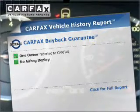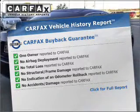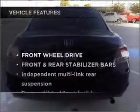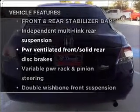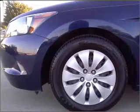An included Carfax vehicle history report allows you to purchase with confidence and the knowledge that your buy was a smart choice. And with these notable features, you won't want to miss out on the opportunity to own this amazing vehicle: Power Door Locks, Power Windows, Power Steering, Cruise Control.